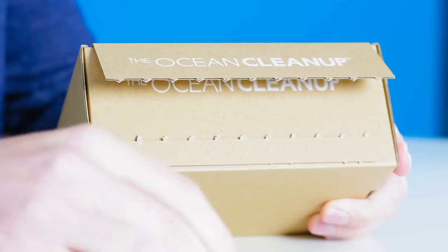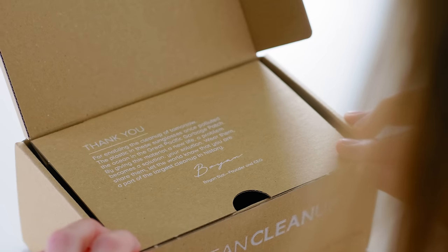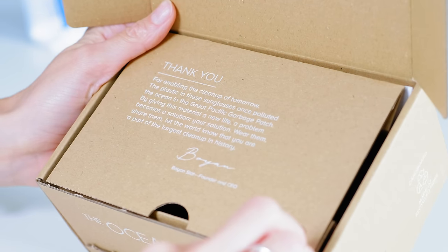So smooth. This product had many seals — the last official custody seal in a way. Thanks from Bojan: 'Thank you for enabling the cleanup of tomorrow.'